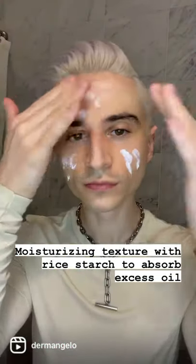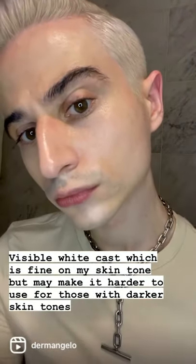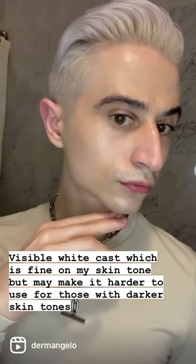It has a great texture, it feels really moisturizing, not chalky like other mineral sunscreens. It does, however, leave a little bit of a white cast, which may make it harder to use for darker skin tones.